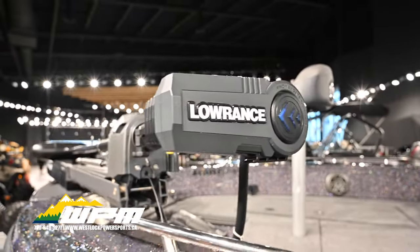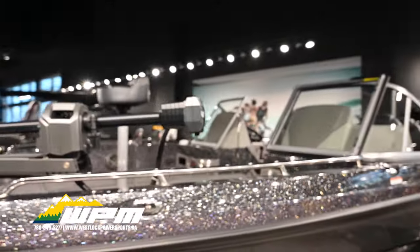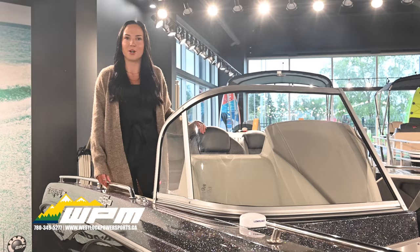And for all the anglers out there, you'll love the enlarged cockpit storage boxes. They can hold scores of vertically orientated tackle boxes, providing more space than ever for your fishing needs.